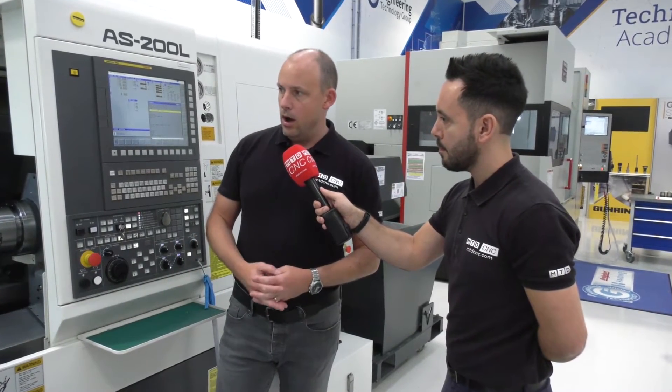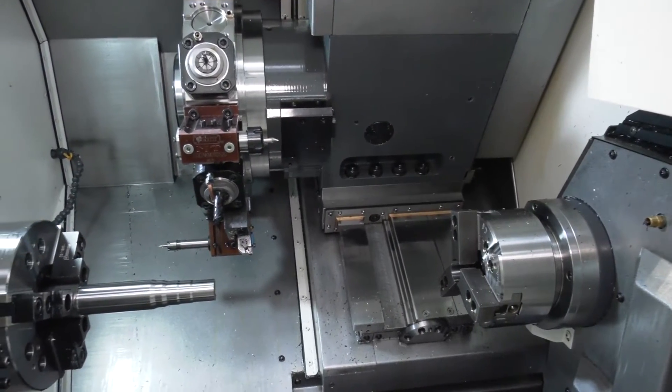This machine is available from stock. Goering have had it for a few months, have been using it, and it's available for sale from ETG on a first come, first served basis. The Nakamura AS200 range — depending on the model — but the basic machines, what we'd class as a multi-axis machine, start under a hundred thousand. You get a lot of capability for that kind of price.